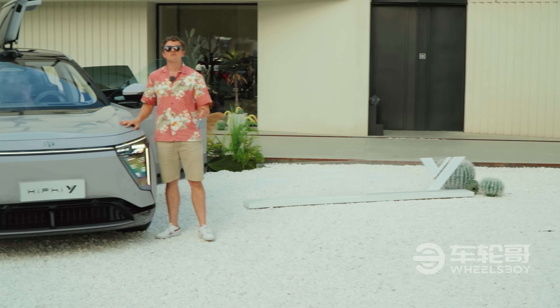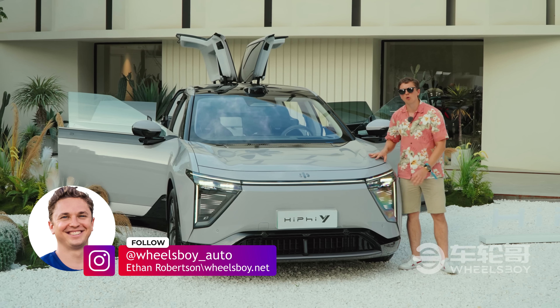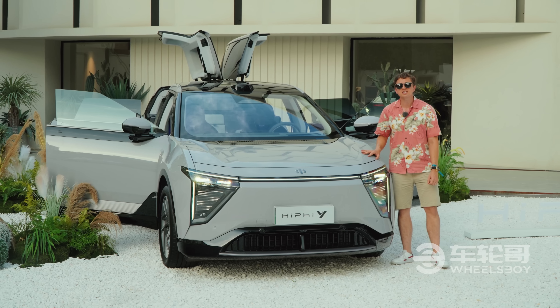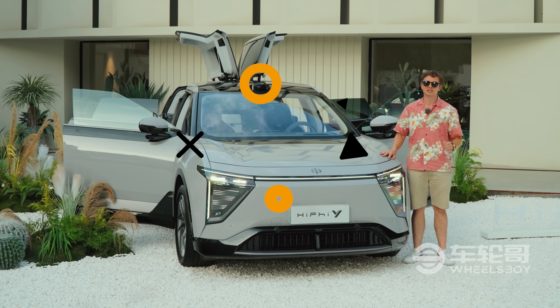As a big fan of the outrageousness of the X and the Z, I was a little worried when I heard HiFi was going to make a more mainstream, more normal SUV. As it turned out, I needn't have been concerned. This thing might be a little more down-to-earth compared to the X and Z, but it's not an earth as we know it.